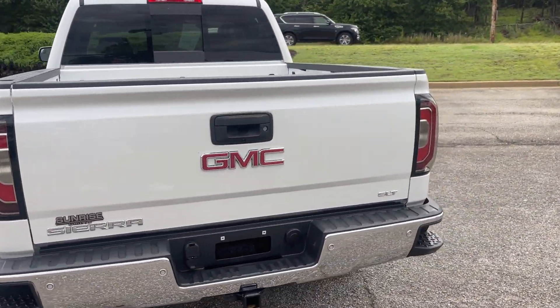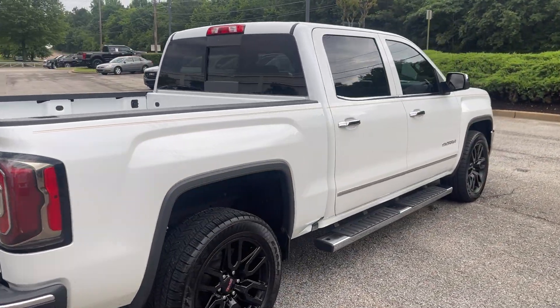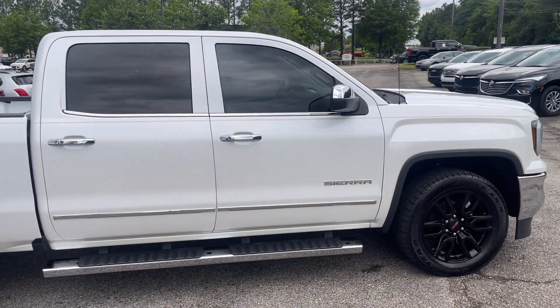This is such a great truck. It's great to have as your daily driver or when you need to haul some goodies. You're ready to go.